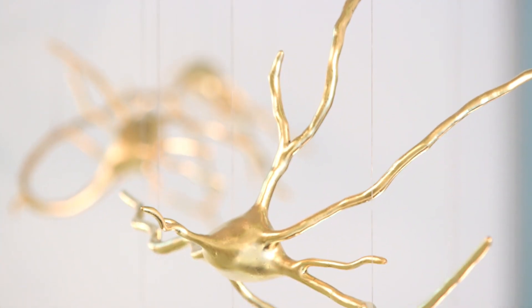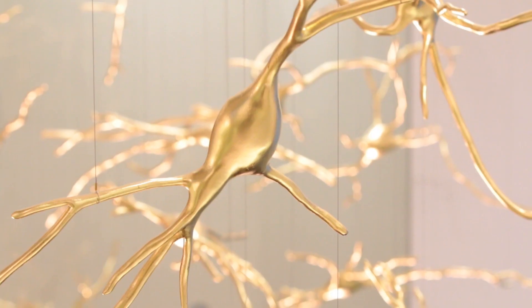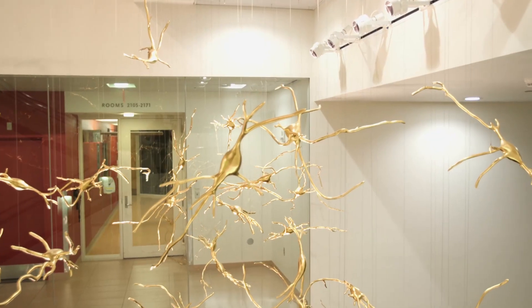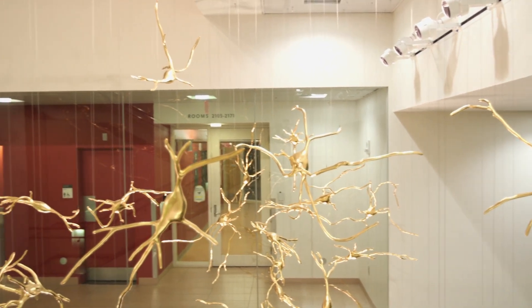I came up with five different cell bodies, different kinds of dendritic forms, and so I made kits of parts of different sizes that I could then customize and assemble. I developed these forms in consultation with people at the lab.